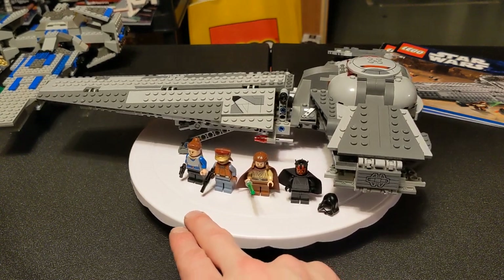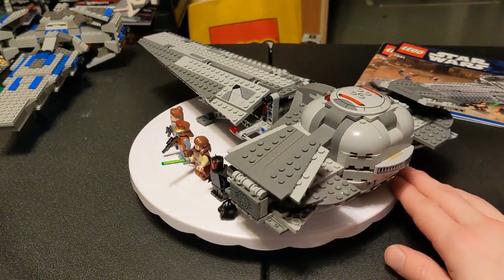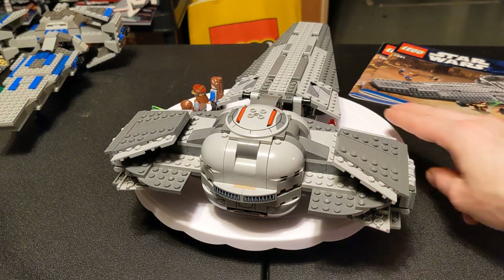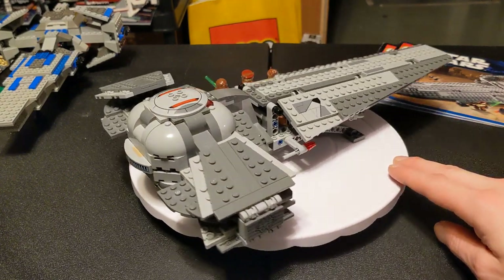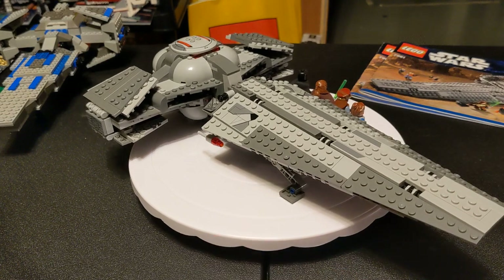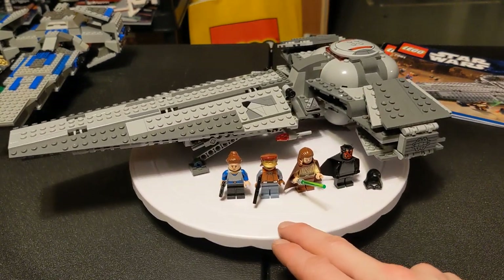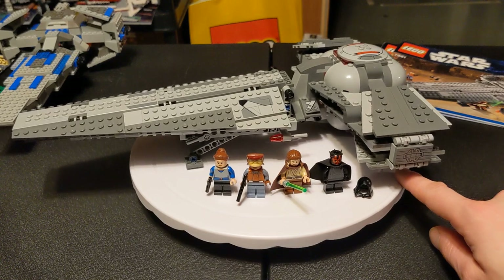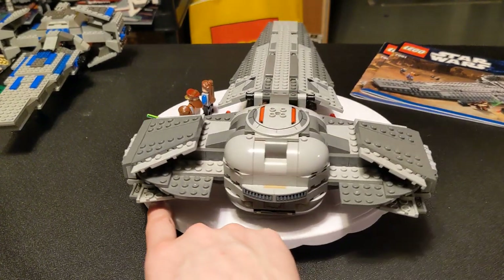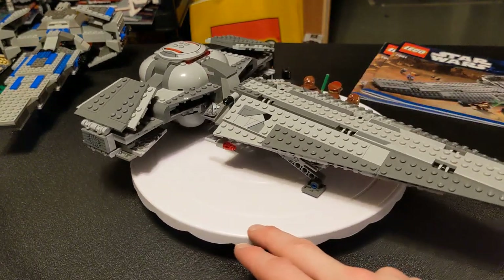I'm going to do Set 7961, Darth Maul's Sith Infiltrator, from 2011. In 1999 it was just the Sith Infiltrator, and then 12 years later he finally paid it off and now he's got full ownership of it. This is actually the third version of this ship. As of 2024, we've had five full-size Darth Maul Sith Infiltrators: one in 1999 for $30, another in 2007 also for $30, this one from 2011 at $70, the next one in 2015 at $90, and then this year's one that just came out this month at $70. So it went back down - who knows, maybe we'll get another two at $30. That'll never happen, but we can always hope.